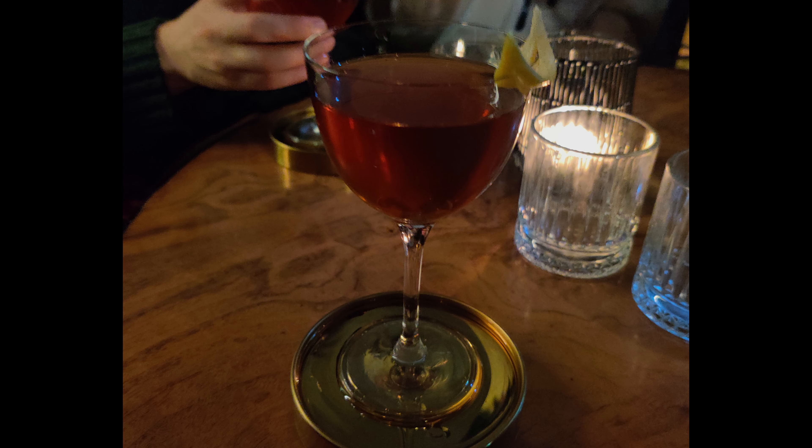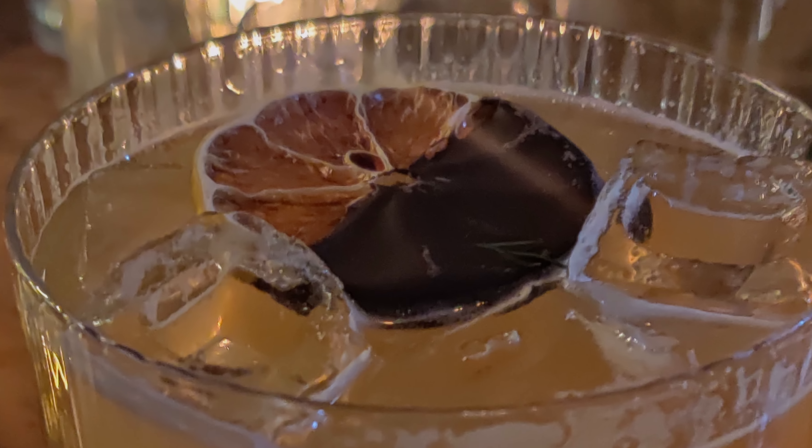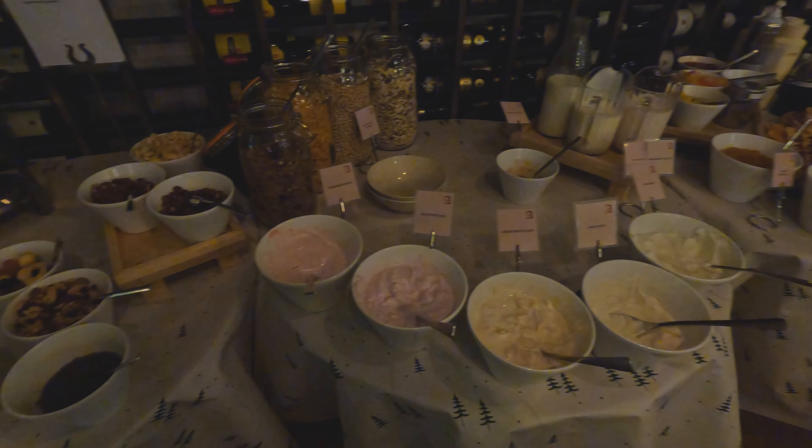Apotek is the Icelandic word for pharmacy, and the hotel served up some interesting potions and a solid spread for breakfast.